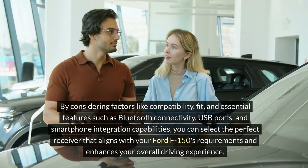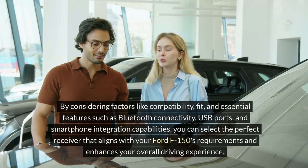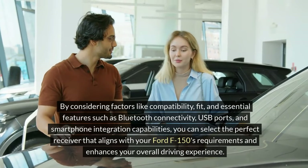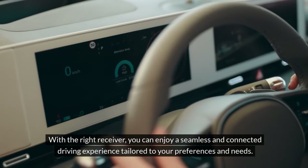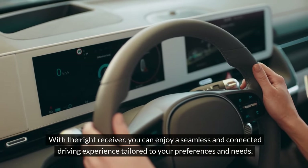fit, and essential features such as Bluetooth connectivity, USB ports, and smartphone integration capabilities, you can select the perfect receiver that aligns with your Ford F-150's requirements and enhances your overall driving experience. With the right receiver, you can enjoy a seamless and connected driving experience tailored to your preferences and needs.